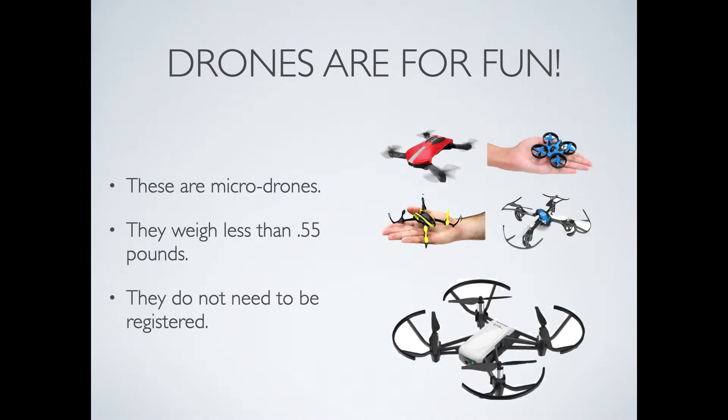First of all, drones are for fun. These are called micro drones that you see in this photo. These micro drones weigh less than 0.55 pounds and do not need to be registered with the FAA. The very small micro drones that you see in the person's hand are somewhere between $20 and $40. The white drone at the bottom, the Telodrone, costs about $100.